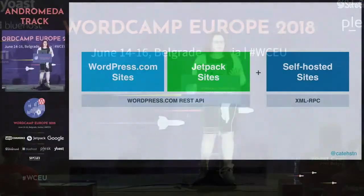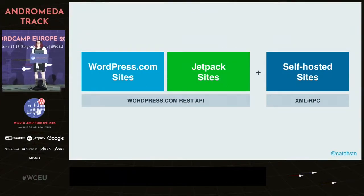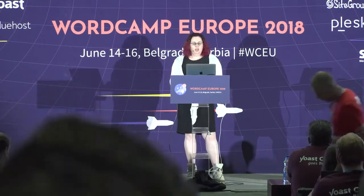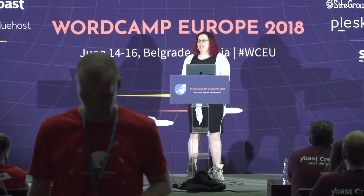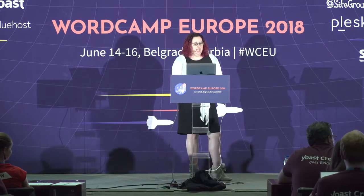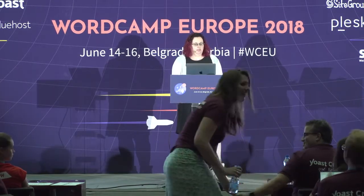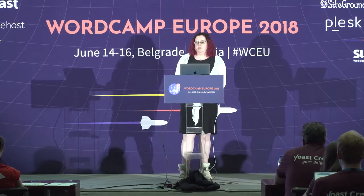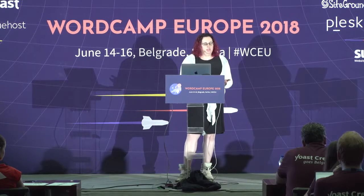At Automattic, we support WordPress.com sites, but something people in the broader community often don't know is that we support all WordPress sites. For us, there are three kinds of sites: WordPress.com sites, Jetpack sites where we can use a REST API, and .org sites where we use XMLRPC because the REST API still doesn't have authentication.